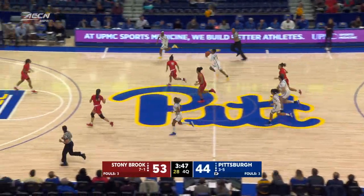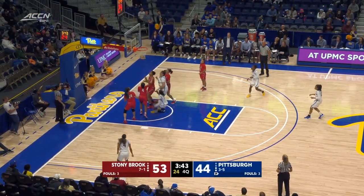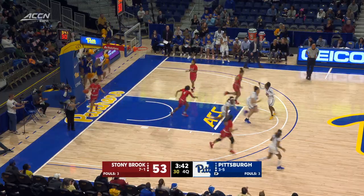Controlled by Green. Here comes Green. Green gets it to Brown. Brown drives the lane and scores. Panthers trail by seven.